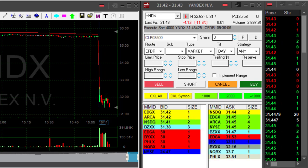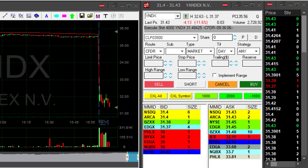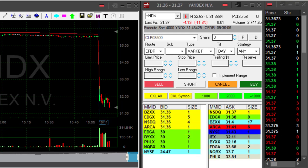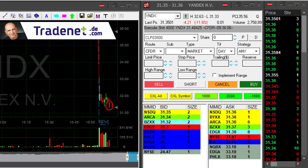Hi traders. I just shorted the index here at 3148. This looks like a nice breakdown point right here when it moves to a new low. 36 is the new low — yes, we go. Just moved under.